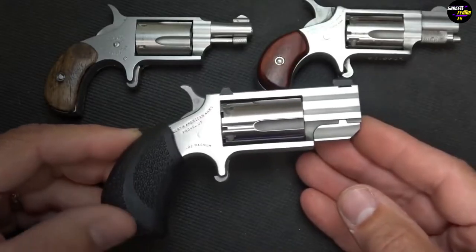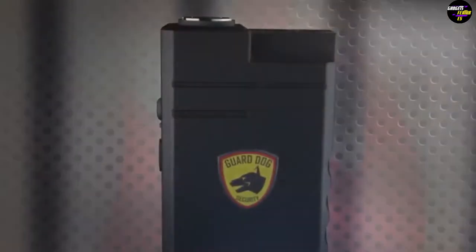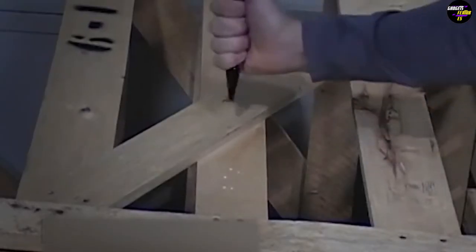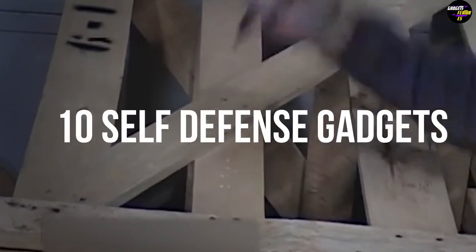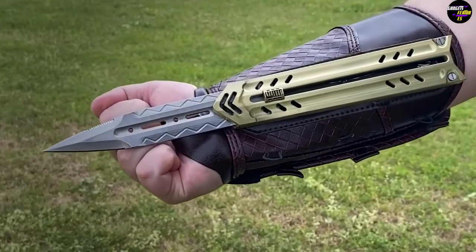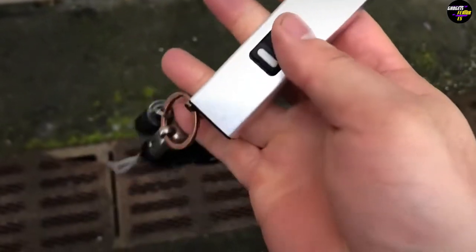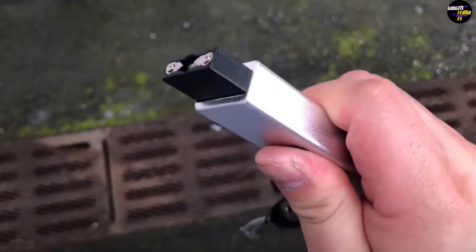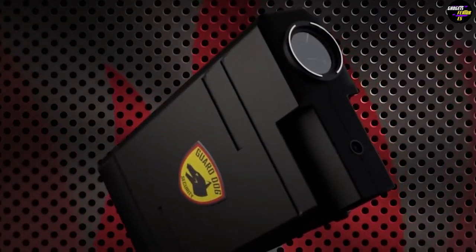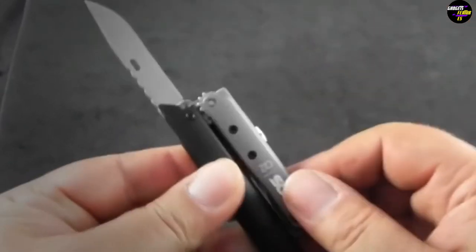Hi guys. Things can get scary when you're out and about alone at night, which is why you really need to have something handy to protect yourself from the dangers of the world. In today's video, we'll be talking about 10 self-defense gadgets you want to buy. We've got one gadget that straight up looks like something out of Assassin's Creed, and a tiny stun gun that's going to leave any assailant regardless of their size in the hospital. We've also got another gadget which has multiple functions and does almost everything you can think of. You'll find links to all the products in the description below.